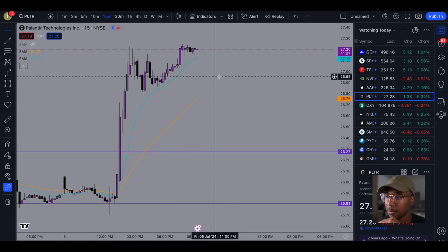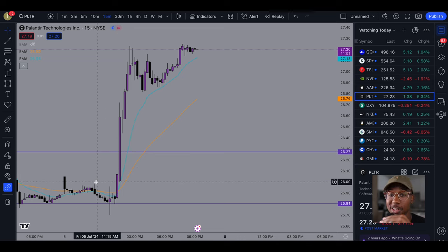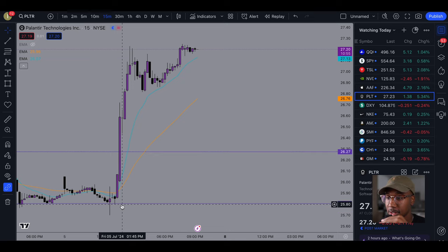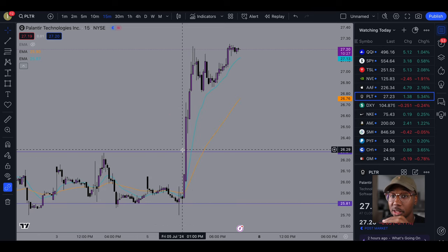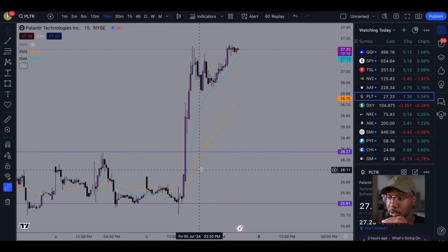Here we are in the charts looking at Palantir. This is how I had my chart set up this morning. I had this level here as resistance and this level here as support. It actually bounced off support before running and breaking through resistance. Here on this break of resistance — this is when you enter the trade.